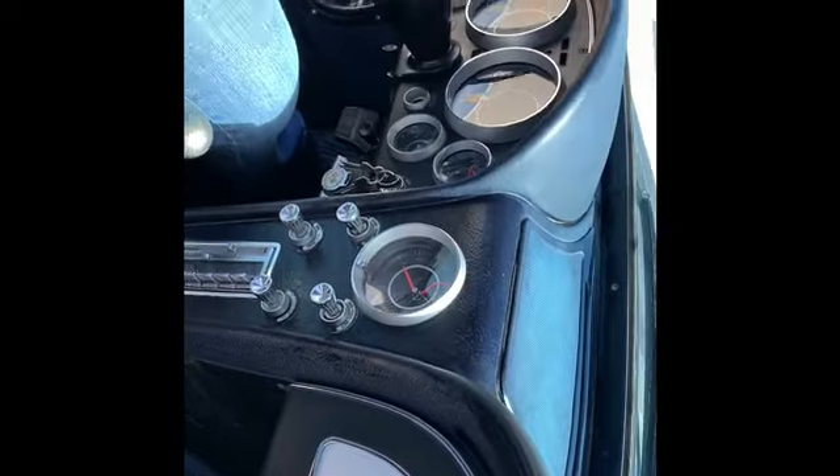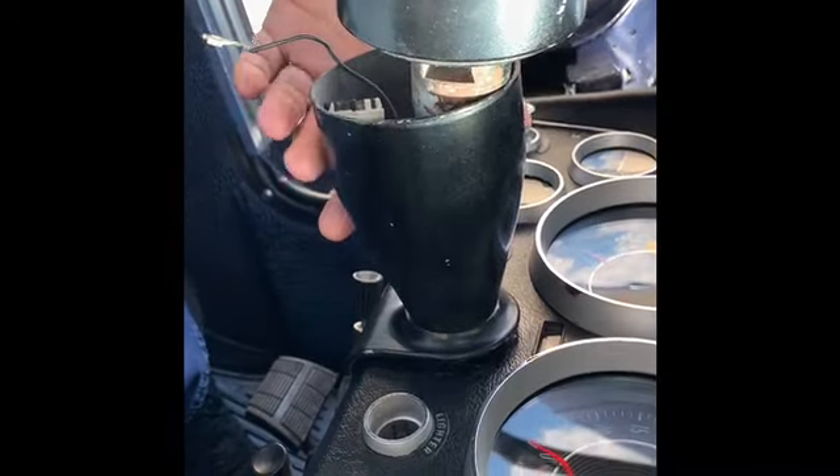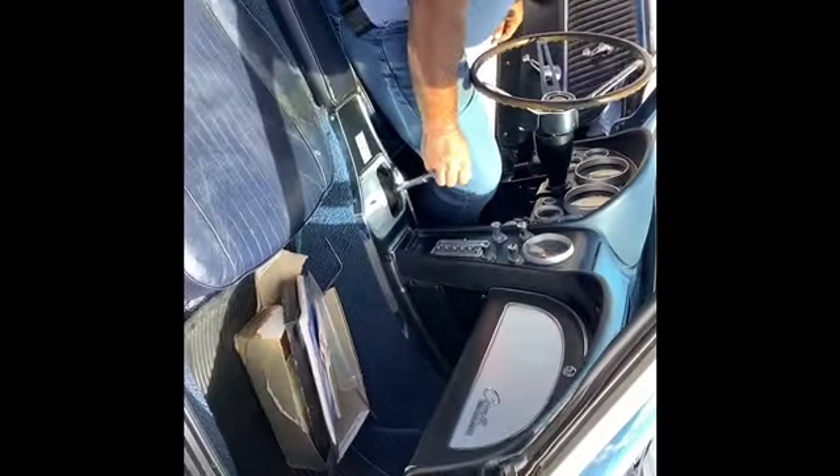The dash is nice. The column needs a couple of little things here and there to get it all complete. Just needs a little TLC here and there.